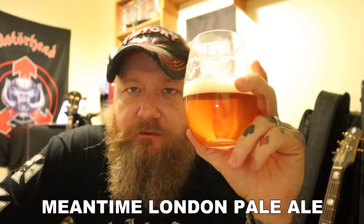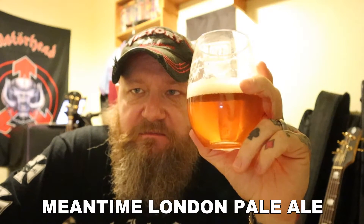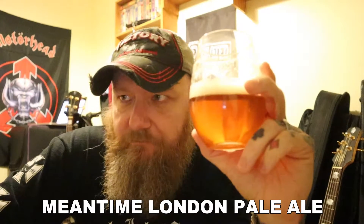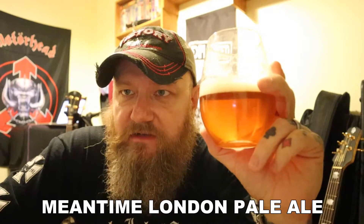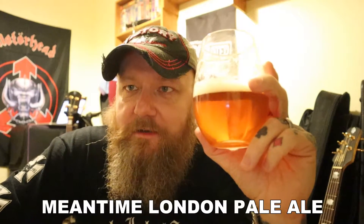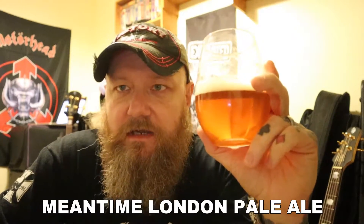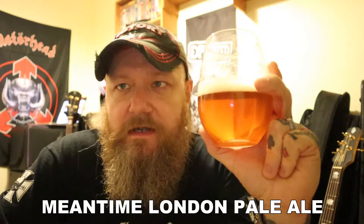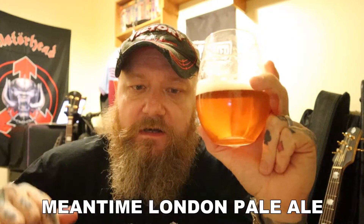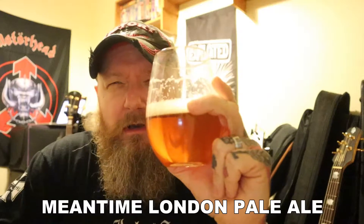This is what pale ale used to taste like years ago, and it was very insipid I thought. It had slightly more malt than the lager. A big drink in London back when I was growing up in the late 70s, early 80s and mid 80s was light and lager — that was a typical London drink. Up north you had light and bitter, but in London it was light and lager. And that's what this light ale reminds me of.